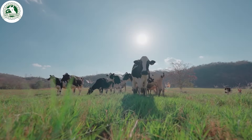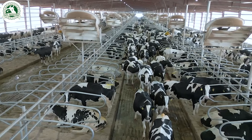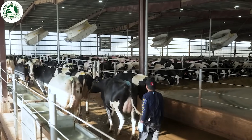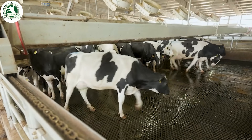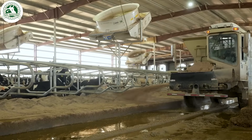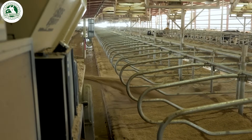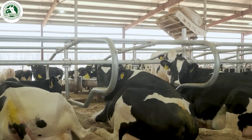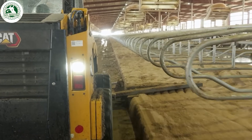Modern dairy farms prioritize cow comfort. Spacious barns provide ample room for cows to move freely, reducing stress and improving overall health. To ensure a soft and hygienic resting area, fresh straw and sand are added regularly. Sand is ideal as it prevents bacteria growth. Automated grooming brushes are installed in the barn, allowing cows to scratch and massage themselves.